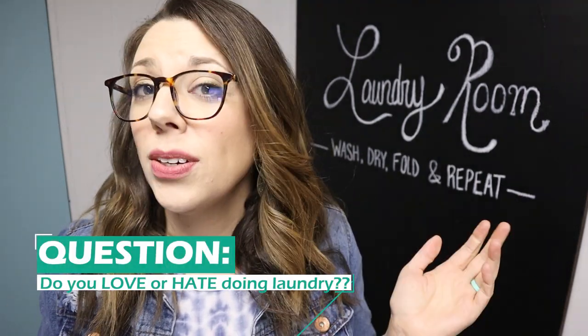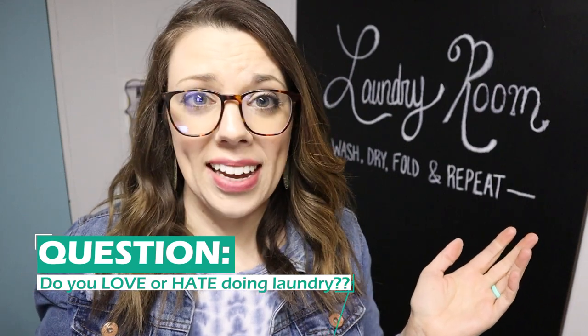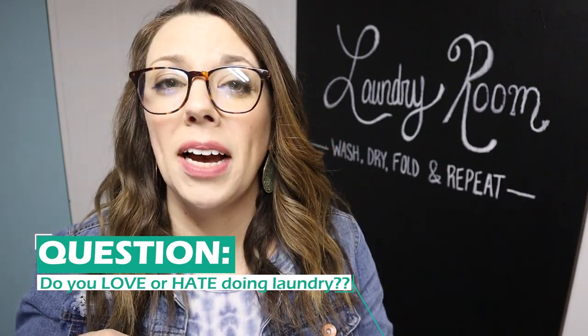I'm Lindsay with Organize to Save, and if we're just meeting, welcome! On this channel, I'm here to give you some budget-friendly tips, tricks, and digital products so that you can declutter and simplify. I'm curious — are you one that loves doing laundry or hates doing it? Let me know down in the comments below.